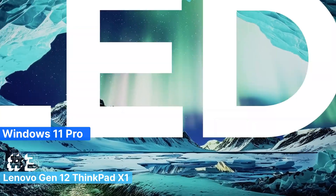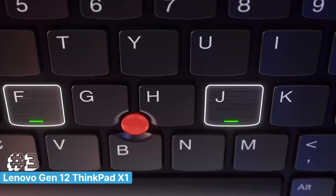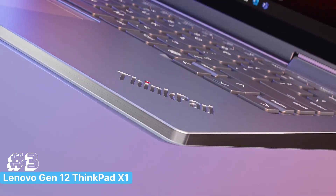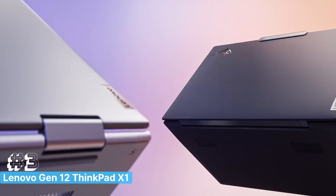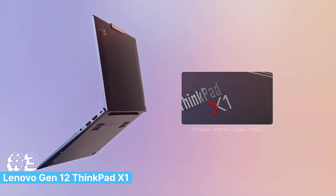Running on Windows 11 Pro, this laptop not only provides enhanced security but also a streamlined, user-friendly interface that's ideal for developers. With its lightweight, durable design, the Lenovo Gen 12 ThinkPad X1 Carbon is a premium choice for developers who need a powerful yet portable laptop to stay productive in 2024.